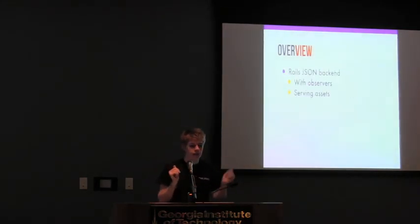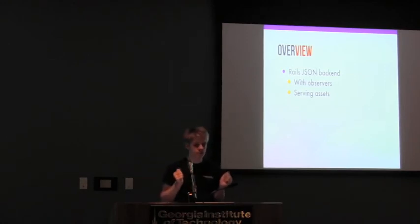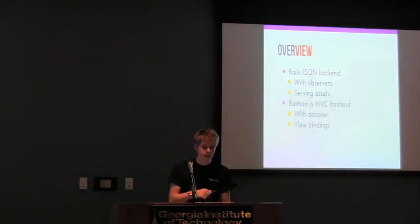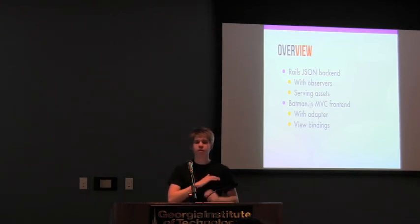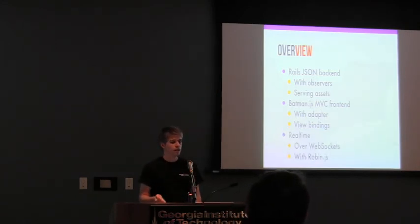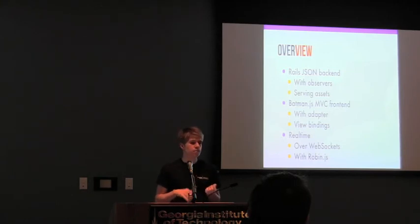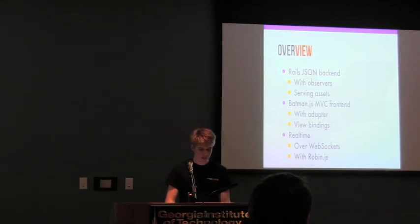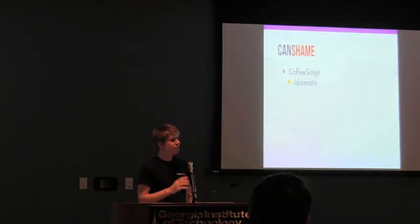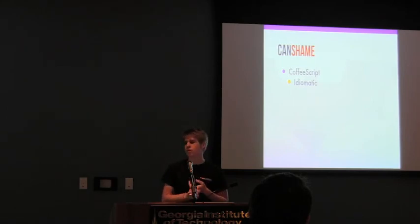Alright, let's do a quick overview. We started with a Rails JSON back-end, had it listen with active record observers and propagate events, and had it serving up all these Batman assets. We used Batman to handle all this live binding — with an adapter to the Rails storage as the data source. Then we took advantage of the data bindings to do all this stuff without having to do it all ourselves. And then finally we added real-time over WebSockets with Faye, implementing the Bayeux protocol to publish to channels. Then we used Robin.js to remap identities on the client side and listen for these events.